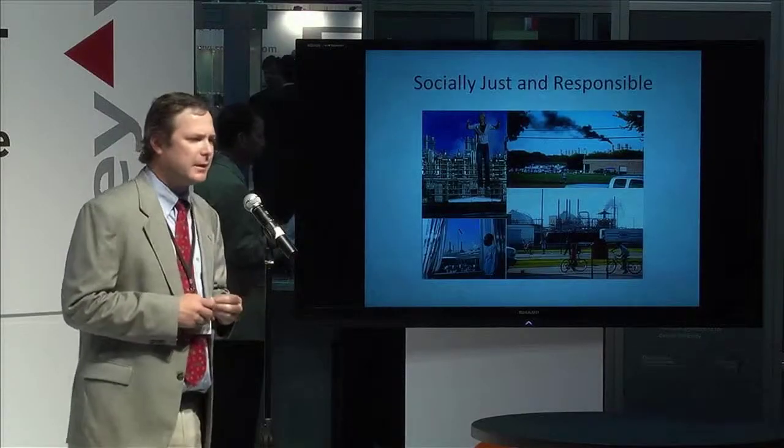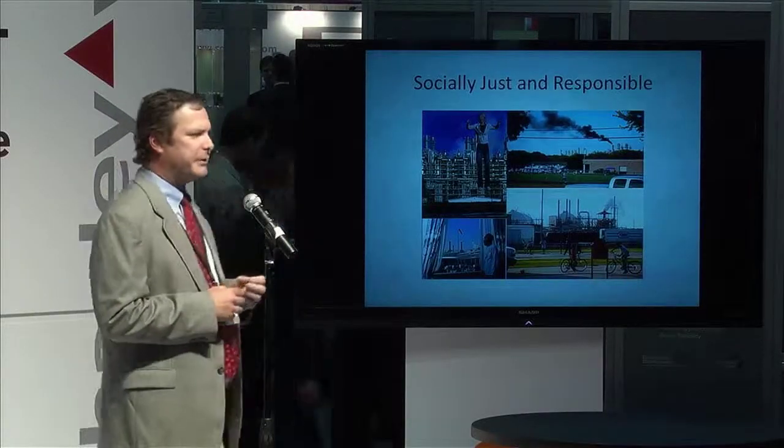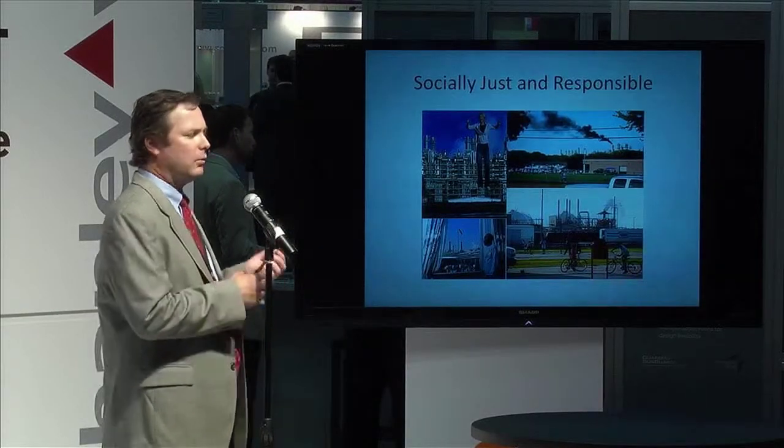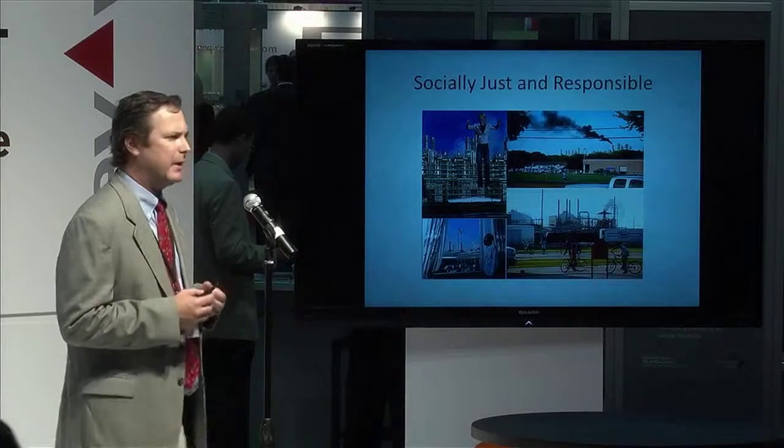And then finally, socially just and responsible products. More and more, it's becoming important to understand where your products come from — what are the communities where these products are made, and how are they impacted by the corporations making these products? That is something becoming very important to consider when you ask, is this a green product?